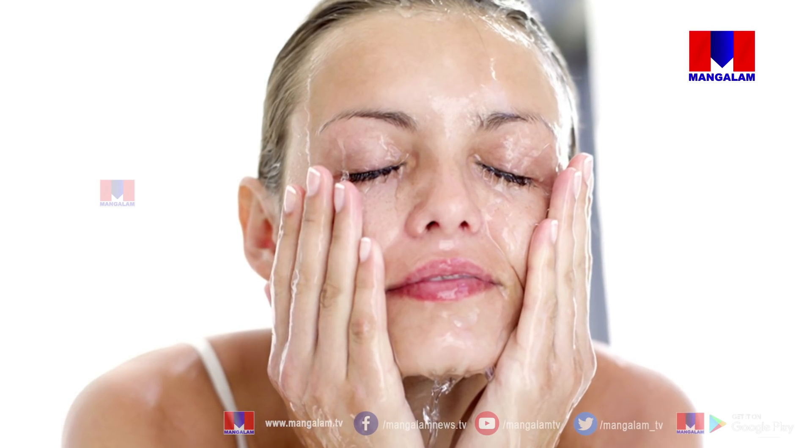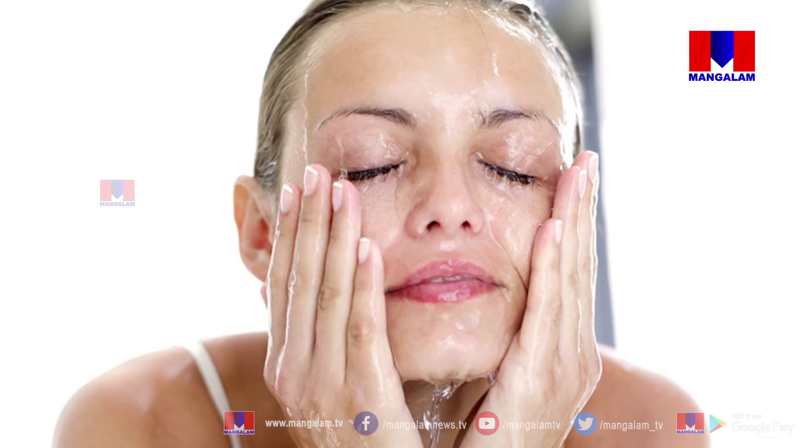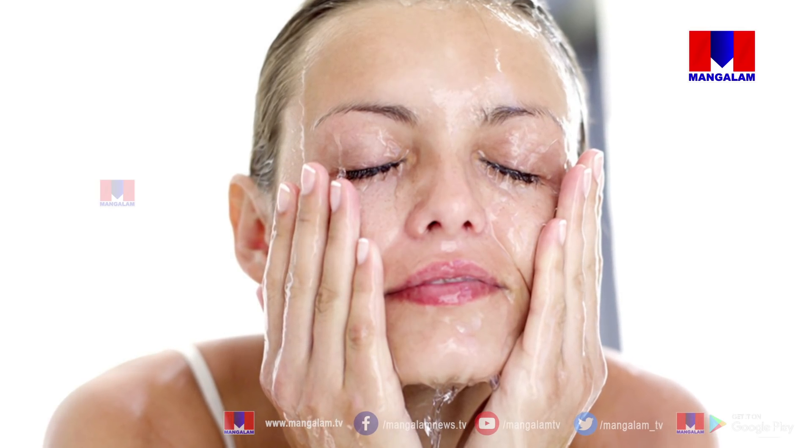Cleansing is very common in our skin care routine. We have a few layers of skin. The skin has a dead cell side and we have to use cleansing to remove it.